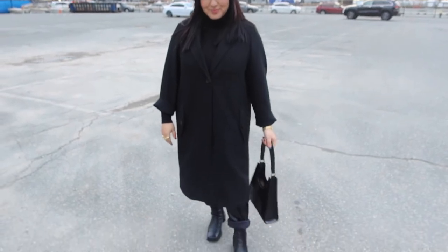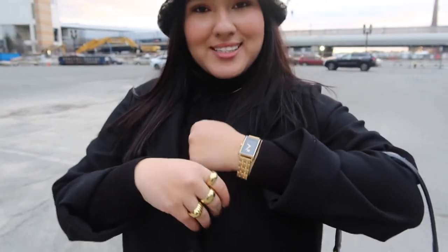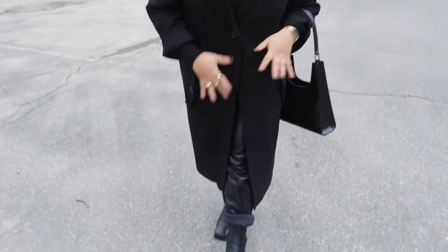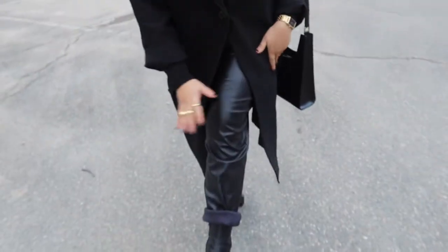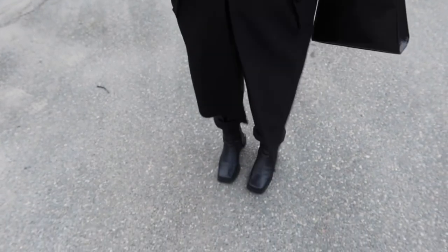Hi guys, welcome back. Today's Sunday and this is my outfit. I have this crocodile print bag, jewelry accessories, and a hat. I also added a bunch of little leather pieces — leather pants, square-toed leather heels, a long black jacket, and a black turtleneck.